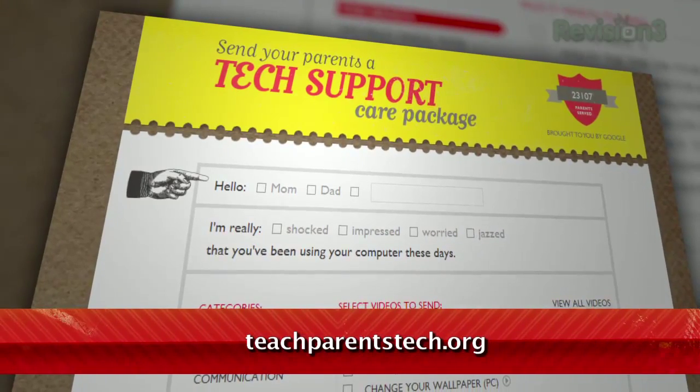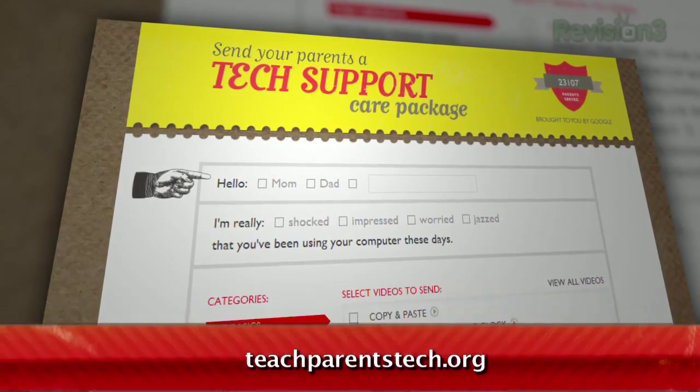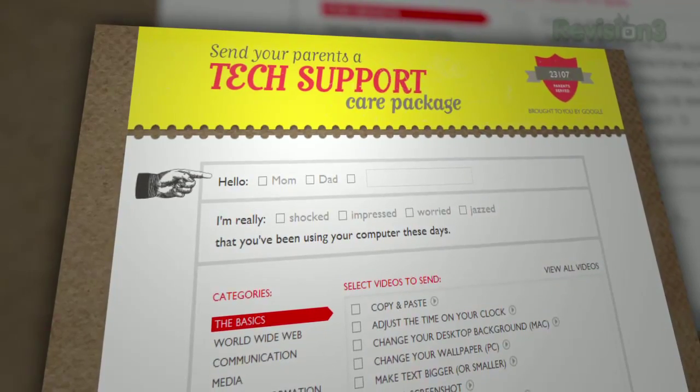It's called TeachParentsTech.org. It provides a template for an email to your beloved relative to explain basic computing techniques.